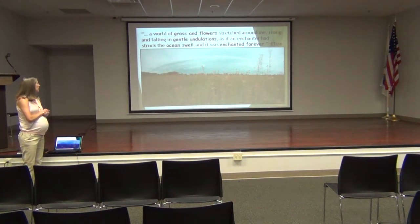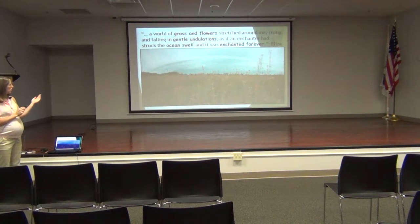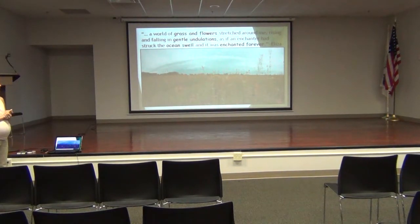When we talk about Midewin, we often start with a quote from Eliza Steele, who was one of the first people to put into writing, very eloquently, what she would see out on the prairie. She may have seen more grass than flowers, but she makes a nice visual. As we picture bison on the prairie, rather than imagining them in pasture photos, picture them amongst five-foot-tall grasses and flowers just roaming across the prairie.